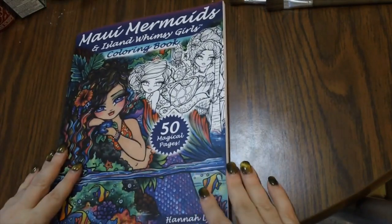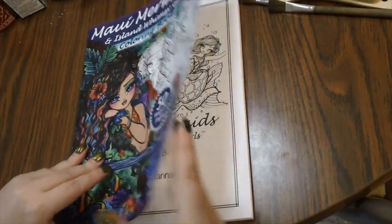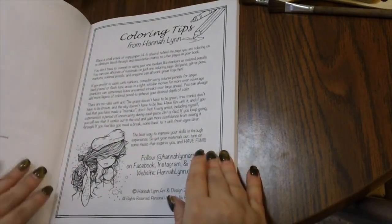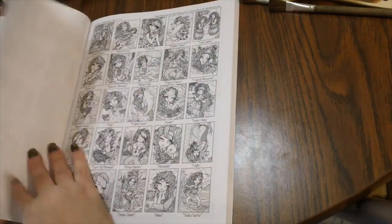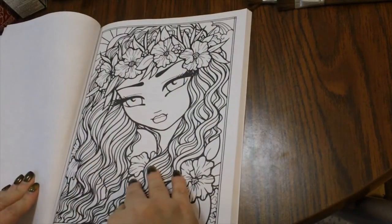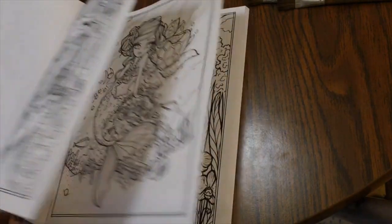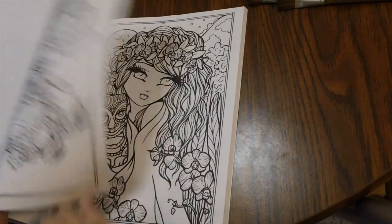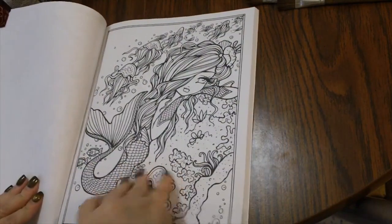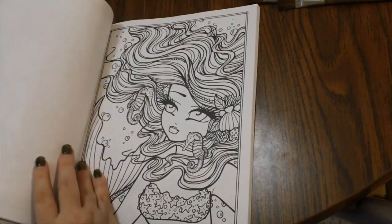Next we have Maui Mermaids — an Island Whimsy Girls Coloring Book, also by Hannah Lynn. This is another one of her new ones that just came out. You get the tips page from her and then smaller images of the pictures. She always has two of each image in her books. This is actually quite detailed for her — some of her other books are a little less so, but these look really detailed and very pretty.